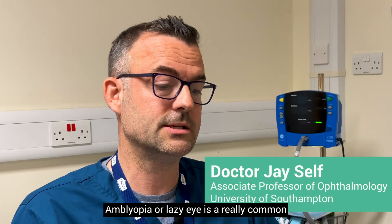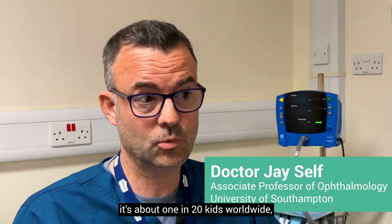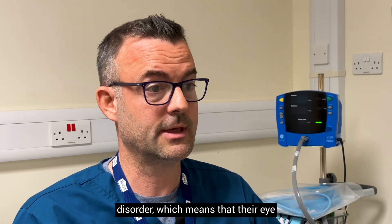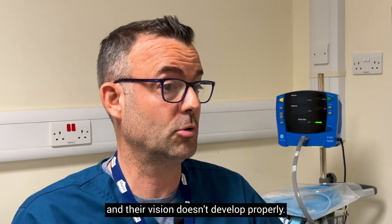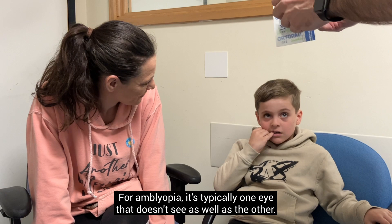Amblyopia, or lazy eye, is a really common condition that children have — about one in 20 kids worldwide. It is a neurodevelopmental disorder, which means that their eye and their vision don't develop properly. For amblyopia, it's typically one eye that doesn't see as well as the other.